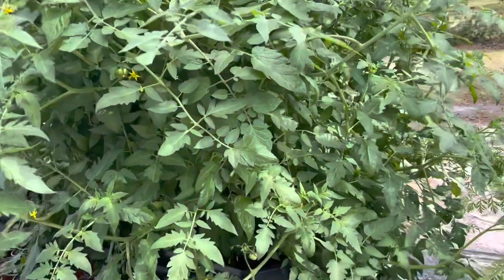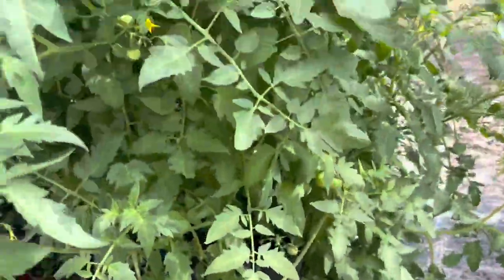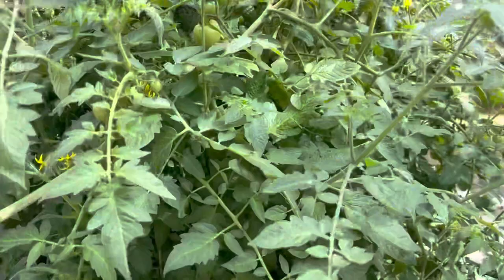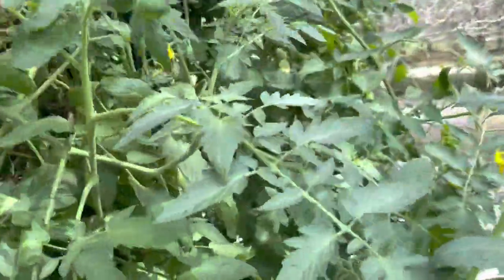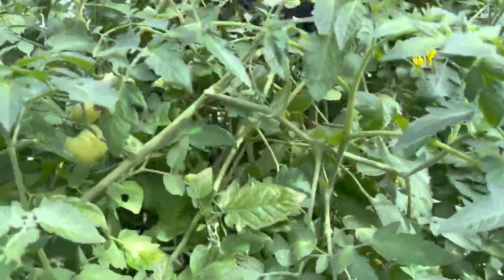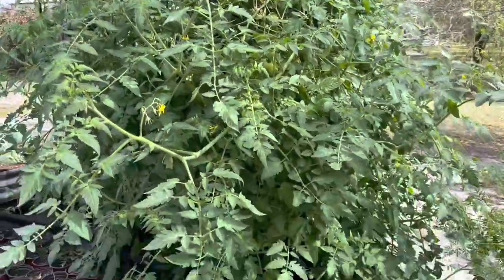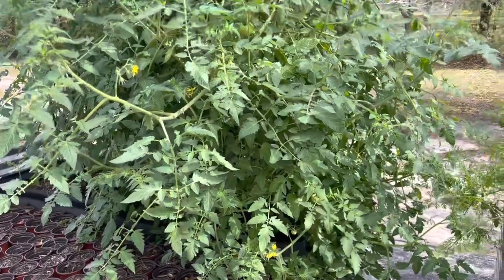Let's look at my tomato bush from this side. I don't even know how to deal with this right now - that's humongous!